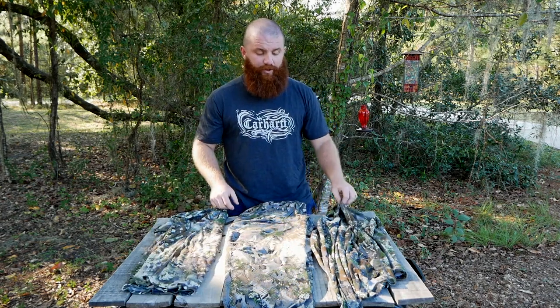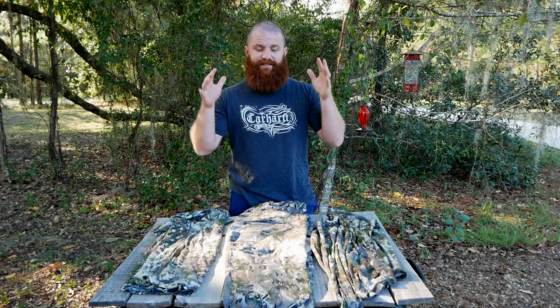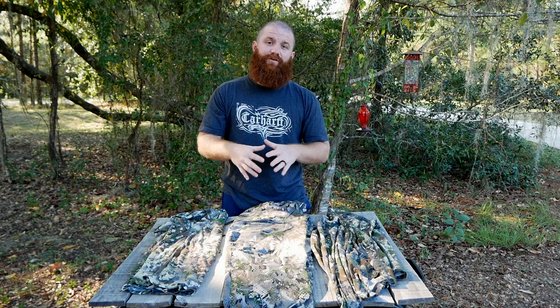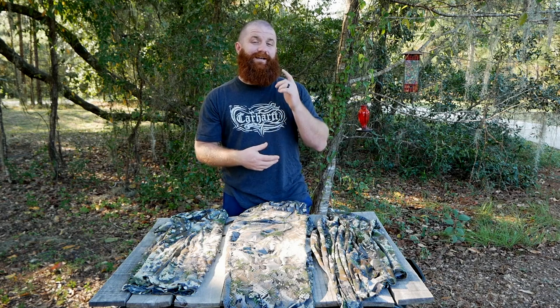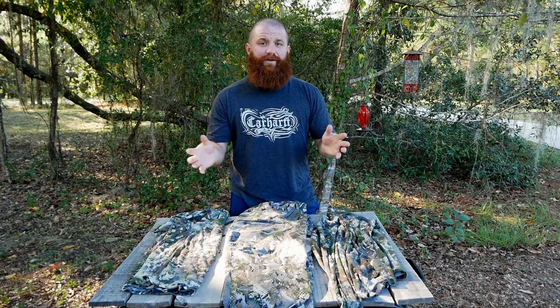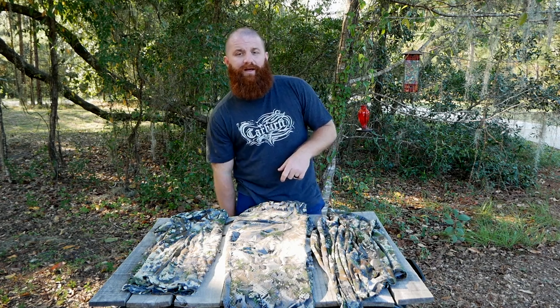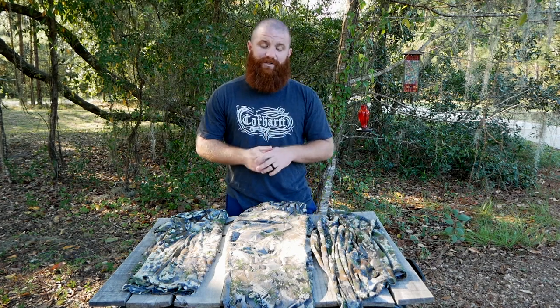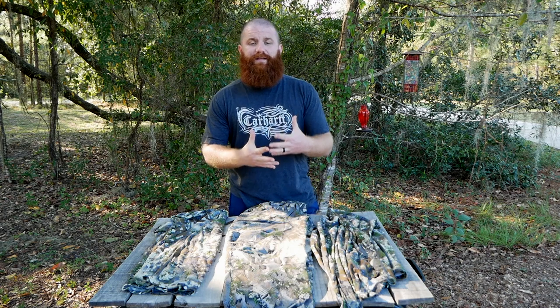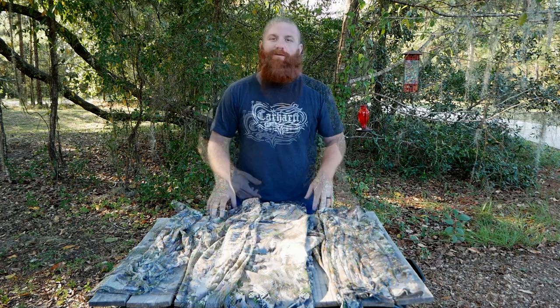Pretty much throughout the year, early season — highs in the 90s, lows in the 60s — these three pieces stay on me at all times. I've already hunted in these pants down into the low 50s. At 52 degrees I got to the tree without sweating. When I got there and felt a little nippy, I zipped up the hip vents, which kept that heat in and prevented that wind from blowing through. Awesome combination.